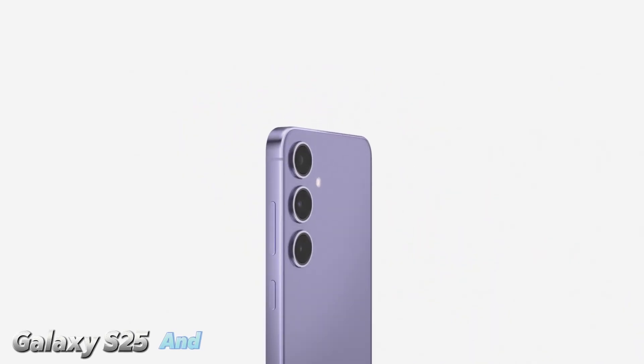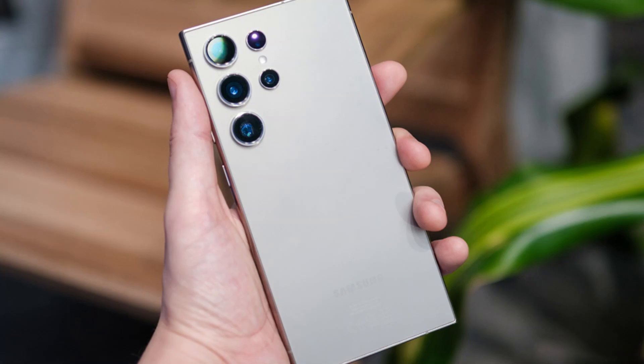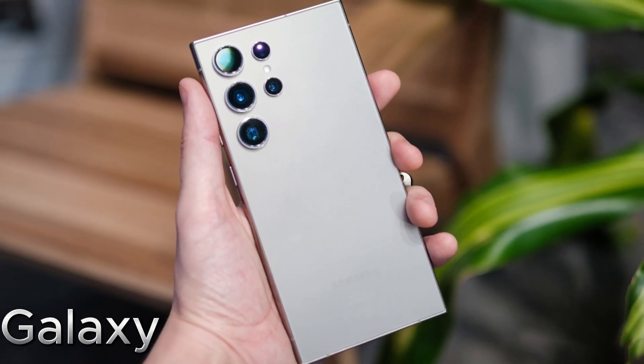The Galaxy S25 and Galaxy S25 Plus were recently certified by the FCC, and the big news is they're getting a significant boost with Wi-Fi 7 support. Both models are finally catching up to the Wi-Fi 7 standard, which we've already seen on last year's Galaxy S24 Ultra.